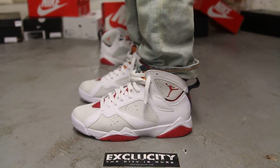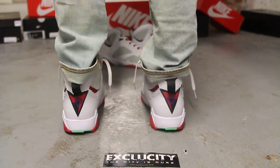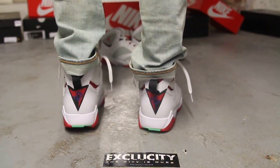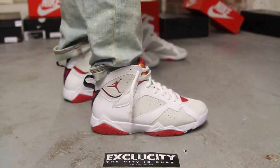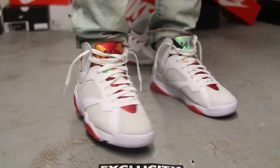Alright guys, so this is what the Air Jordan 7 Hares look like on feet. We did do an unboxing video for the shoe, so if you haven't checked that out, you can go check that out first. And we are filming in HD, so switch your settings to 1080p to get a better look at the shoe.